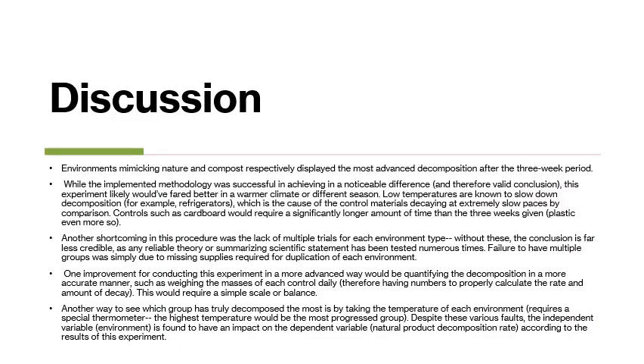The data gathered in this experiment showed that the control materials in the boxes imitating natural environments had the most advanced decomposition after the three-week period.